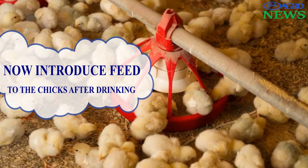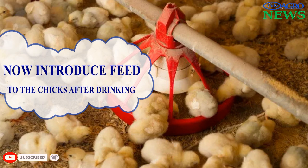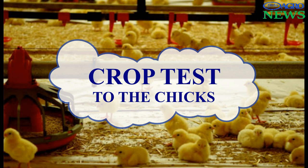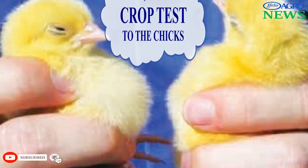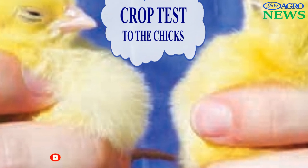The feed may be placed on a paper sheet, which will be suitably placed in the cage or on the floor. Feeders must be operated at the highest level. Perform a crop test after 24 hours by pressing 2 forefingers against the bird's crop to check if the chicks are consuming the feed.